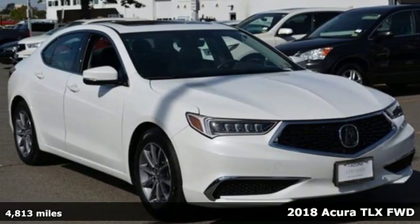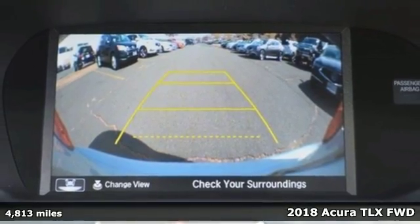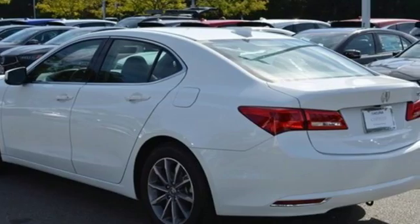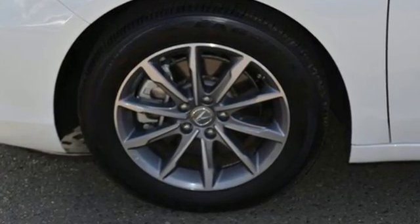Here's a 2018 Acura TLX. Athletes have the best bodies, so it's no surprise this TLX looks as good as it does. And just wait till you experience its performance. And get ready for an impressive combination of features.